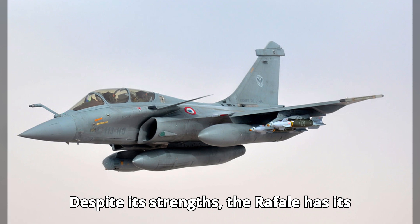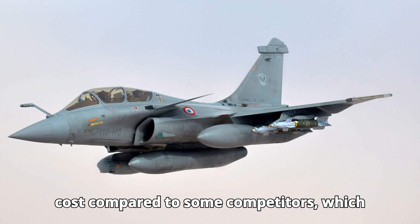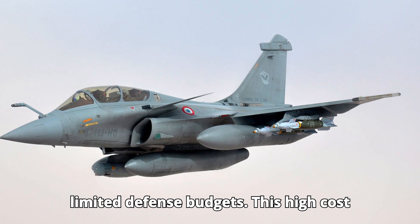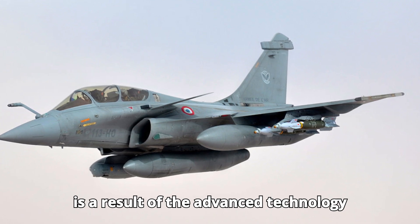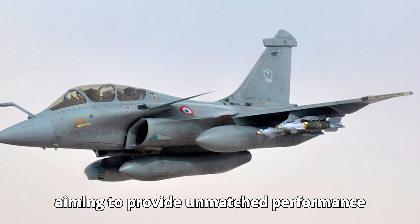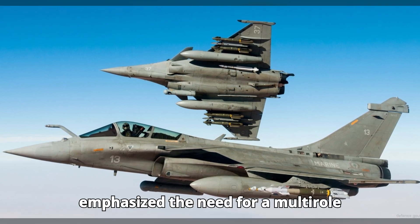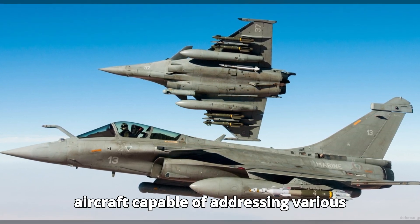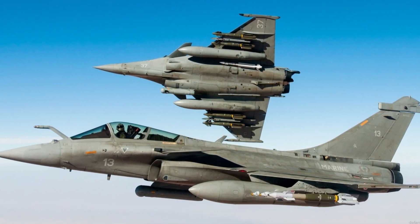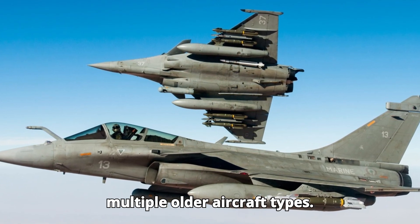Despite its strengths, the Rafale has its cons. One issue is its relatively high cost compared to some competitors, which can be a drawback for nations with limited defense budgets. This high cost is a result of the advanced technology and systems integrated into the aircraft, aiming to provide unmatched performance and versatility. French military doctrine at the time emphasized the need for a multi-role aircraft capable of addressing various threats and missions. The Rafale was designed to embody this doctrine, providing the French armed forces with a single platform that could replace multiple older aircraft types.